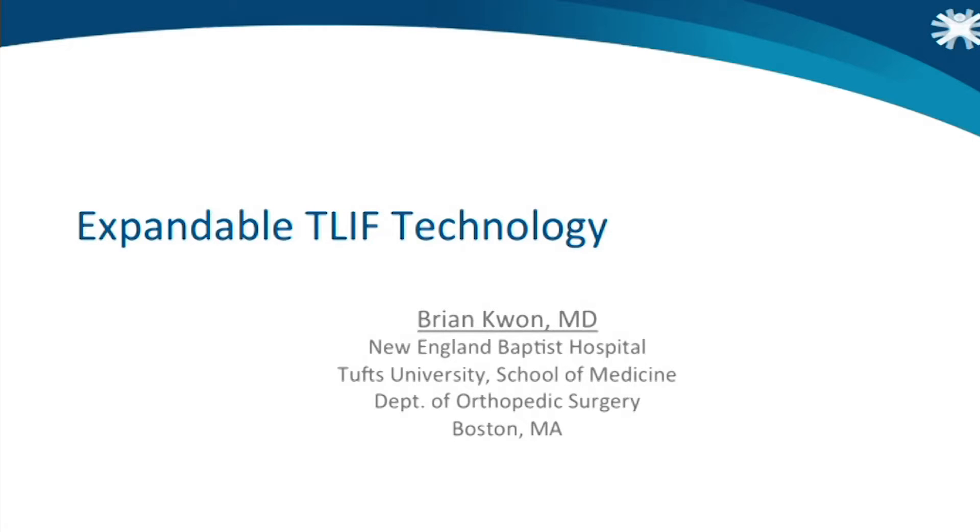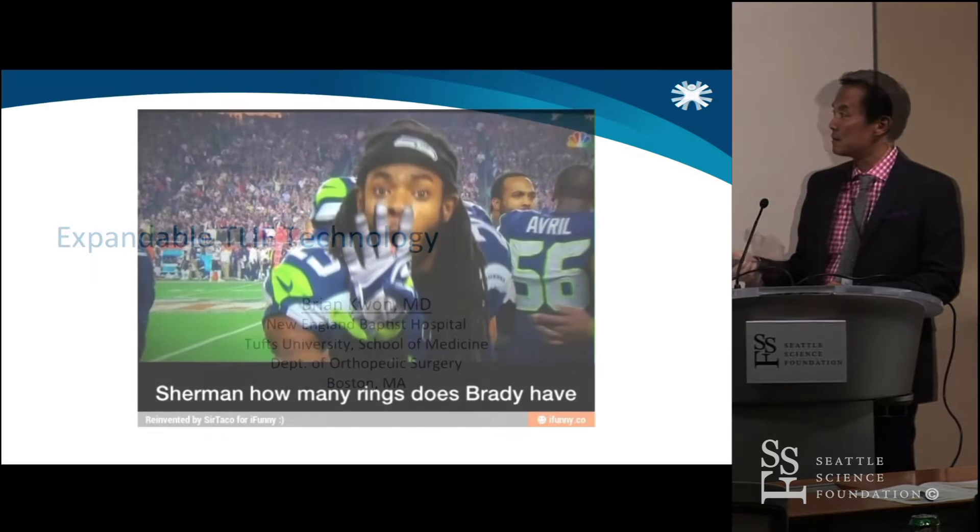We're going to talk about expandable T-LIF technology. This is something that, kind of like SI joint fusions, has become a bit more popular. Here are my disclosures.